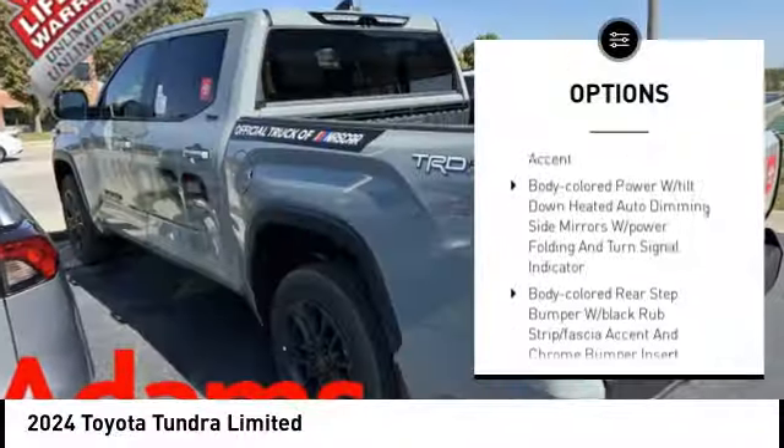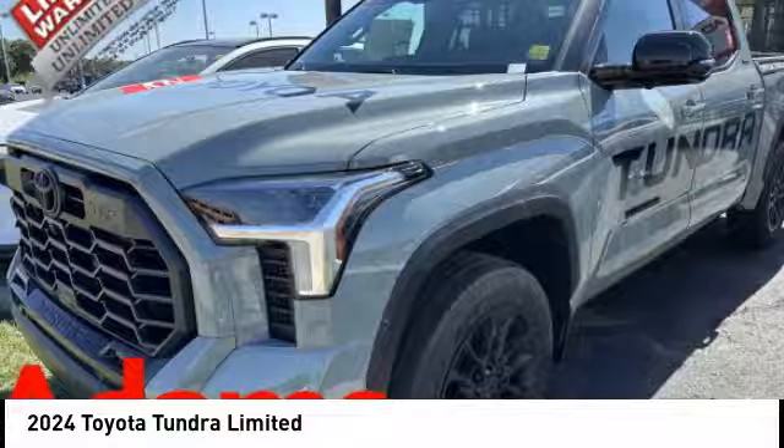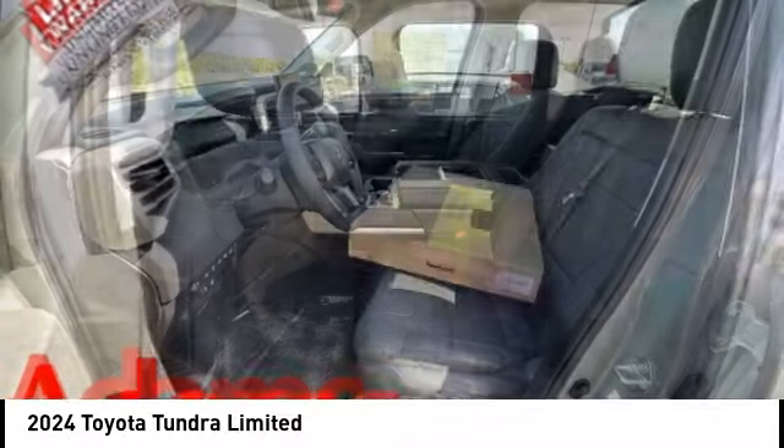Stability control, tire pressure monitoring system, daytime running lights, front license plate bracket, front stabilizer bar, battery saver, and perimeter alarm.